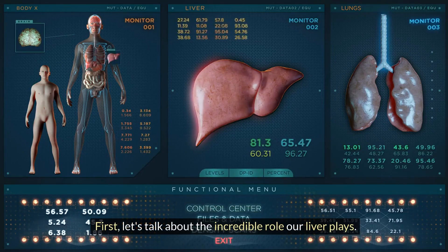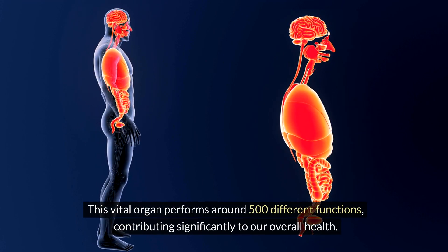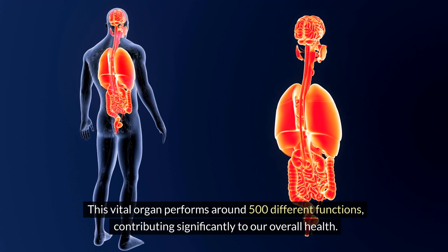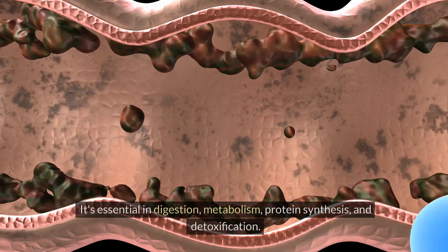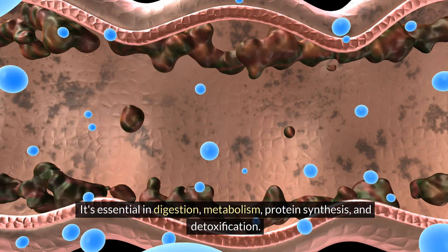First, let's talk about the incredible role our liver plays. This vital organ performs around 500 different functions, contributing significantly to our overall health. It's essential in digestion, metabolism, protein synthesis, and detoxification.